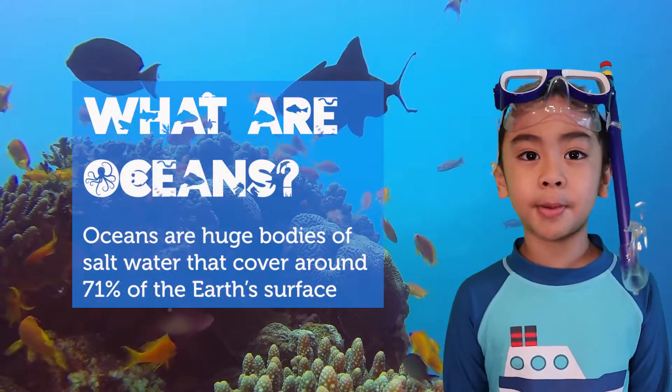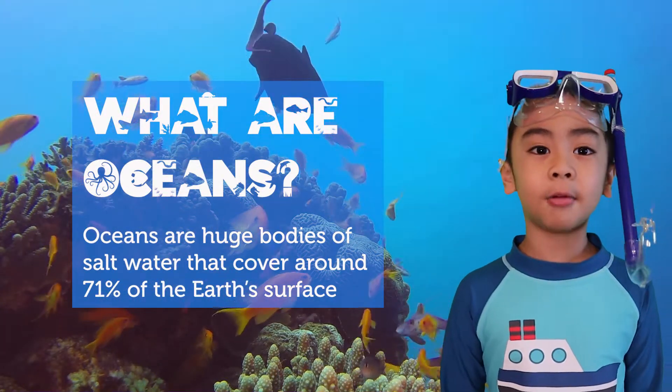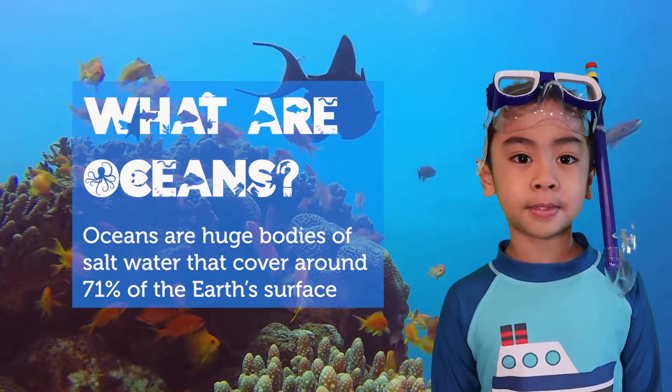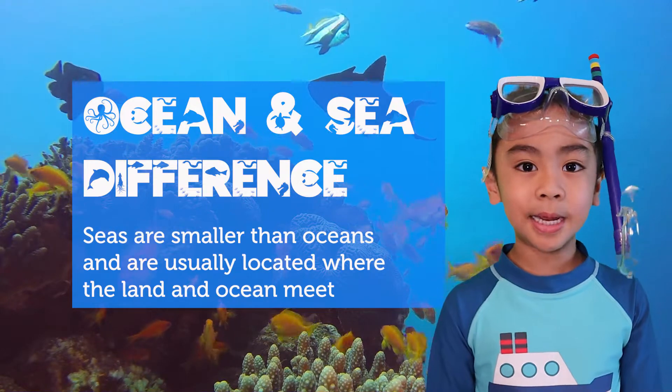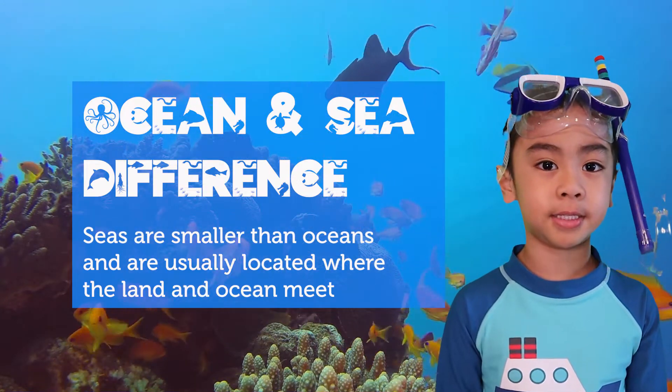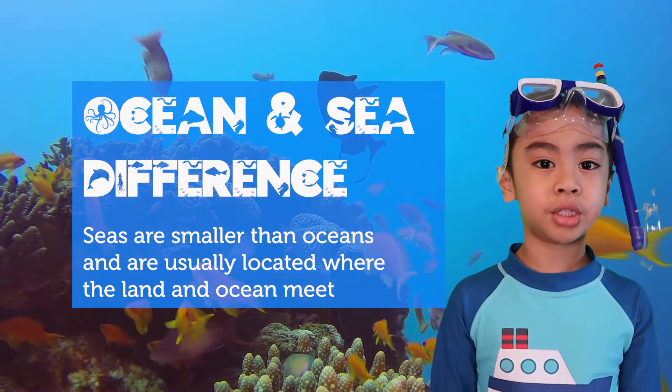Oceans are huge bodies of salt water that cover around 71% of the Earth's surface. How are oceans different from the seas? Seas are smaller than oceans and are usually located where the land and ocean meet.